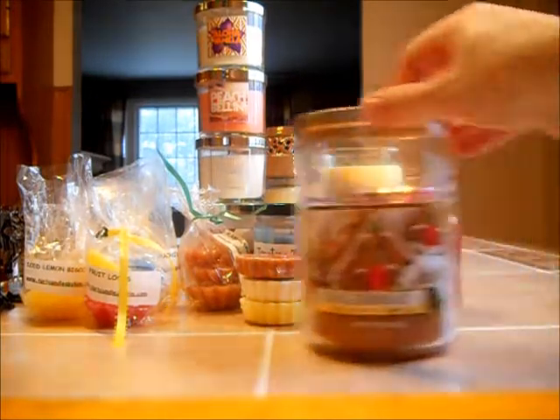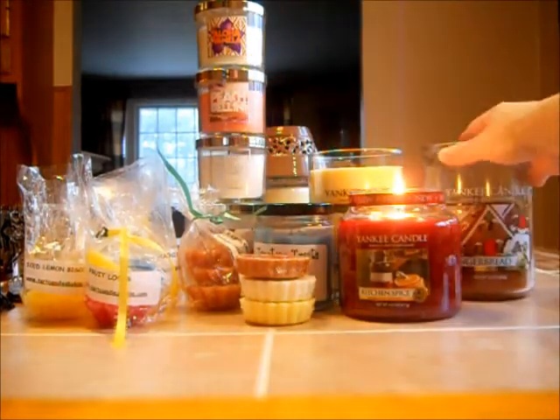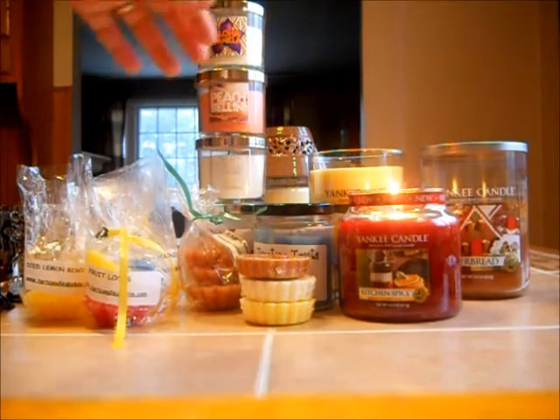Then here we have Yankee's Gingerbread. I love this scent — it smells like gingerbread. Every once in a while you get a heavy note of ginger more than you would of a creamy gingerbread. I get hit a lot with straight-up ginger sometimes; it kind of fluctuates. But it is a true gingerbread scent — a little bit more straight-up gingerbread than creamy. But it is a great Christmas scent.